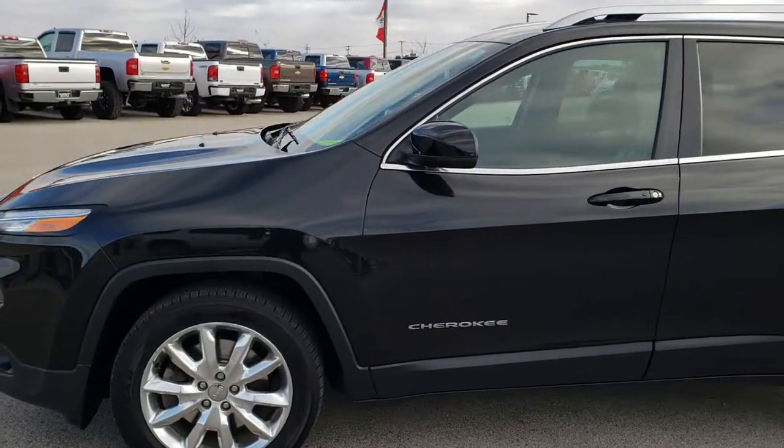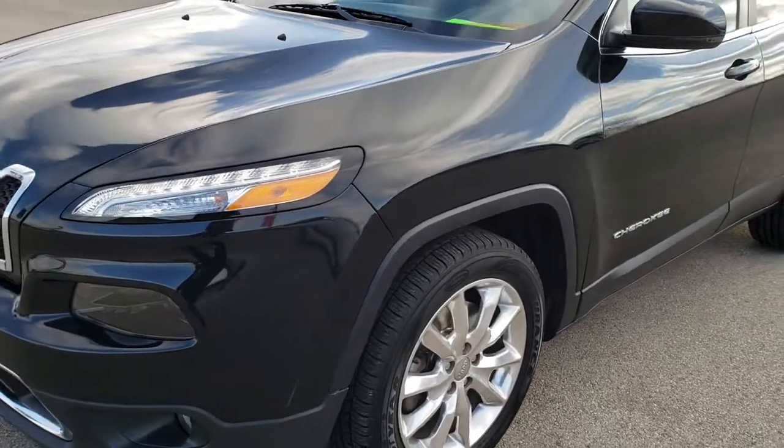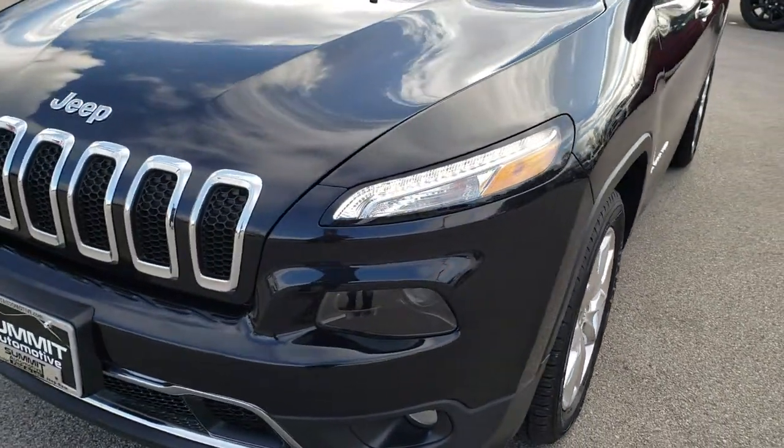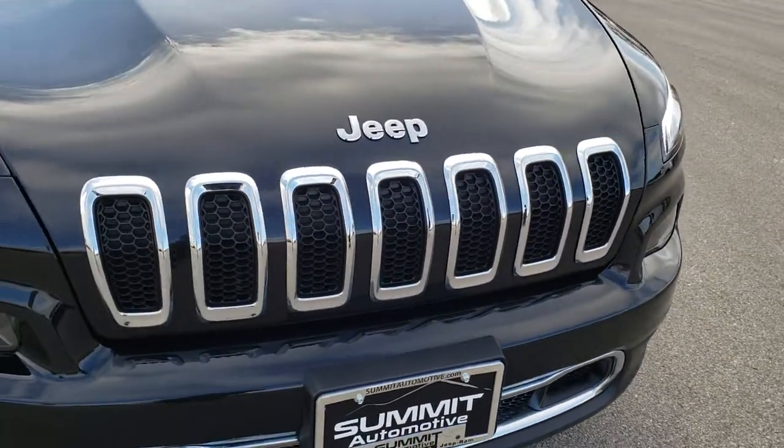This is stock number HA154B. We are here at Summit Automotive in Fond du Lac, Wisconsin, your new and used Jeep headquarters. Today we are checking out this super clean Jeep Cherokee Limited.